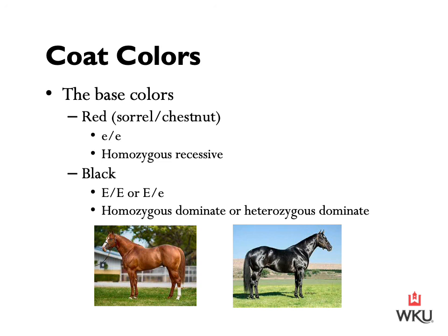When breeding, if we breed two red horses, we're going to get a red horse. If we breed a homozygous dominant black horse to a red horse, we're going to get a black horse. If we breed a heterozygous dominant black horse to a red horse, we have a chance of having either a red horse or a black horse, depending on which gene is passed on from that black horse. And all other coat colors and patterns stem from these two basic coat colors.